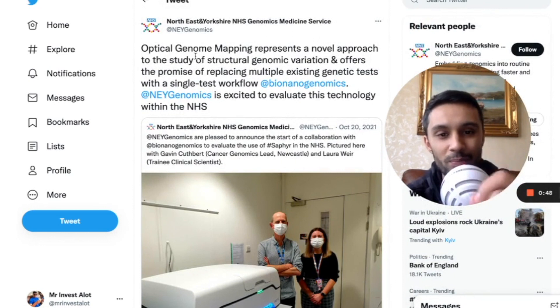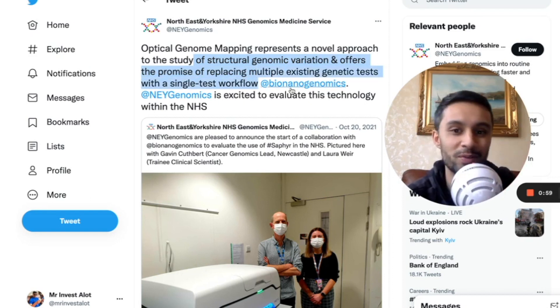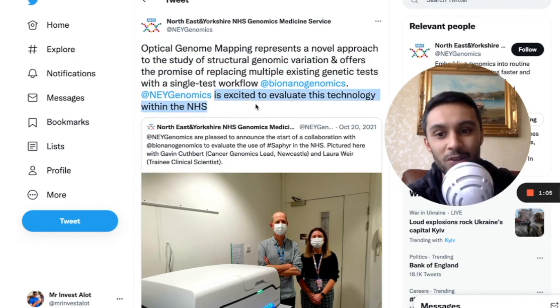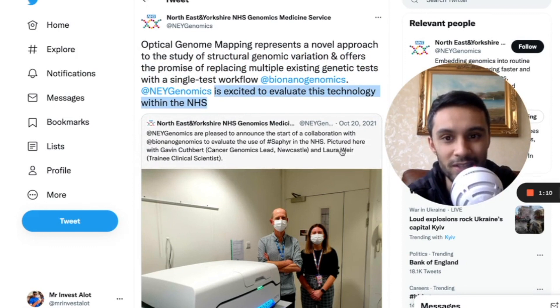They said optical genome mapping represents a novel approach to the study of structural genomic variation and offers the promise of replacing multiple existing genetic tests with a single test workflow. They said they're excited to evaluate this technology within the NHS. This was released on the 20th October 2021.